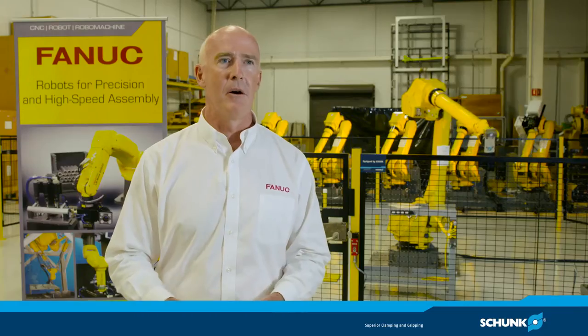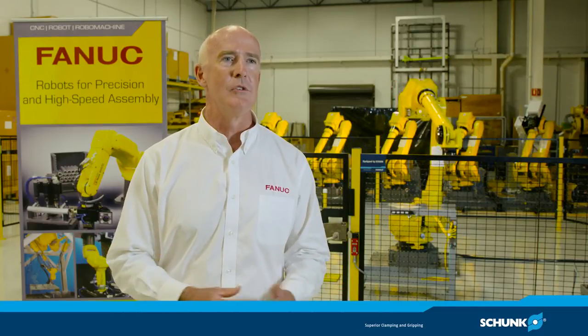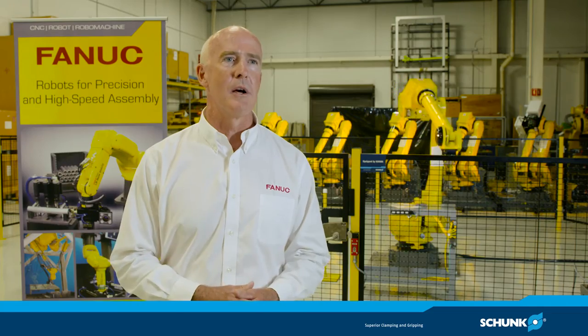FANUC and our integrators use SCHUNK grippers extensively. First of all, it starts with the product — it's a great product. There are a lot of varieties to address a multitude of different applications. There are parallel jaw, angular jaw, three jaw — you name it, there's a SCHUNK solution to the challenge. So it all starts with the product.